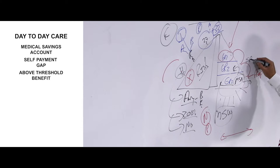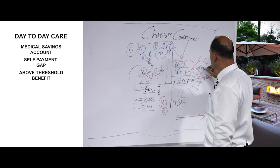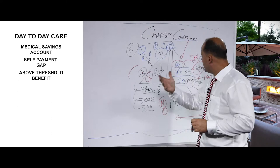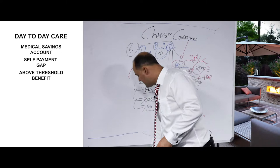Grade two is called the self-payment gap. All that it means is you now need to pay claims yourself to a specific rand amount. You pay the doctor, dentist, x-rays, blood tests, physiotherapists, hearing aids, moon boots yourself. Very importantly, you must submit the invoice and the receipt to claims@discovery.co.za so they can see you paid yourself. Every time they receive the invoice and receipt, they will deduct from the self-payment gap amount until it reaches zero. As soon as it's zero, you get promoted from grade two to grade three.